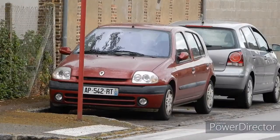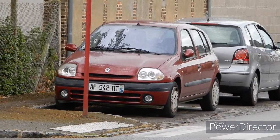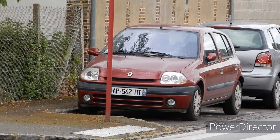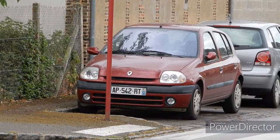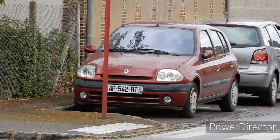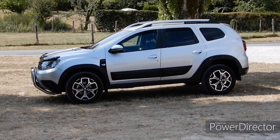So here we've got a Mark II Clio — you don't see so many of them around now. This one's got twin headlights within the headlight unit. We're en route to Tours and we're near a more modern Dacia Duster.